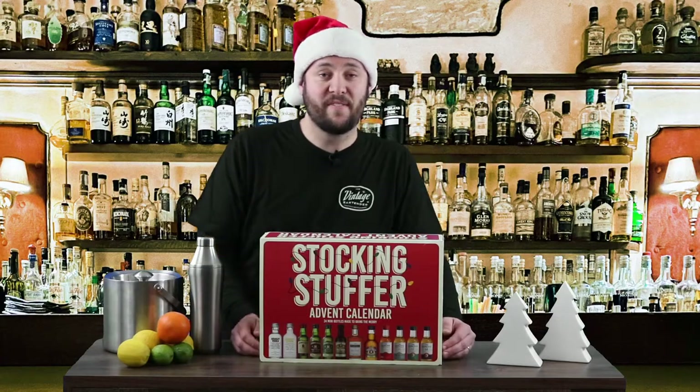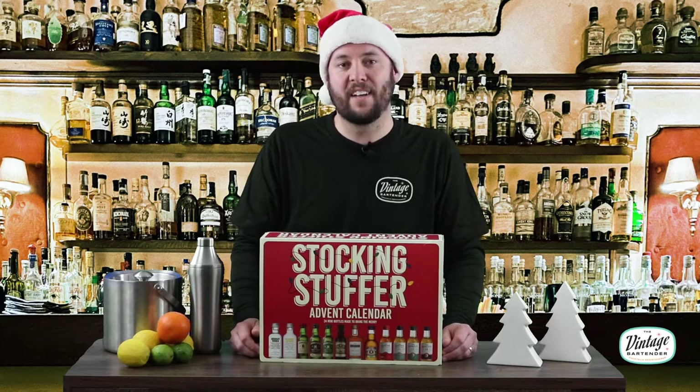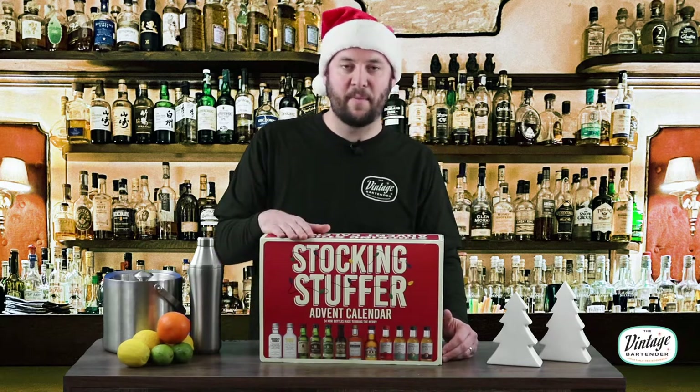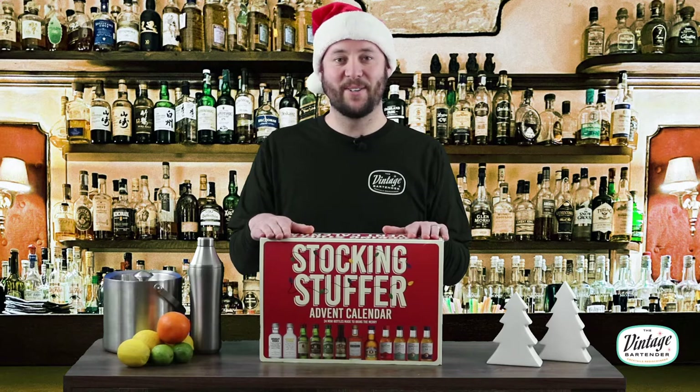Hey everybody, this is Troy with The Vintage Bartender. Today we're going to check out the Stocking Stuffer Advent Calendar. I picked this thing up at my local Costco. It promises 24 days of boozy goodness — one and a half ounces, or 50 milliliters, at a time.